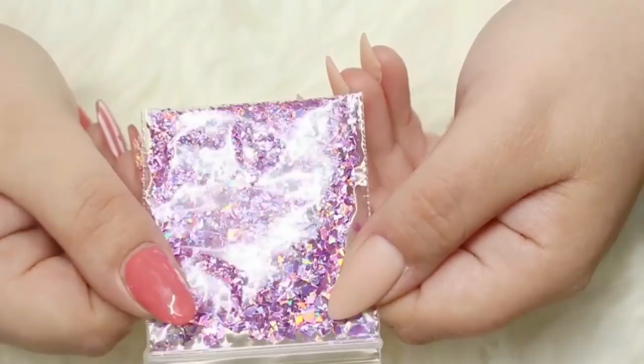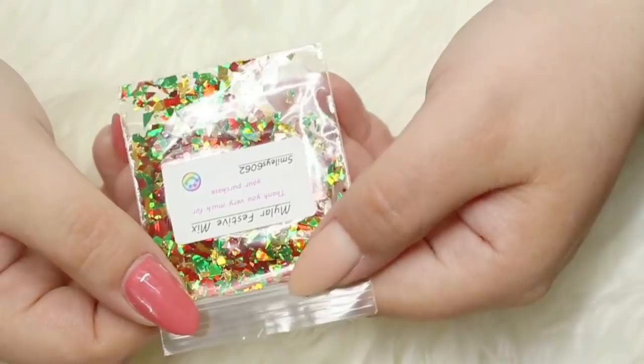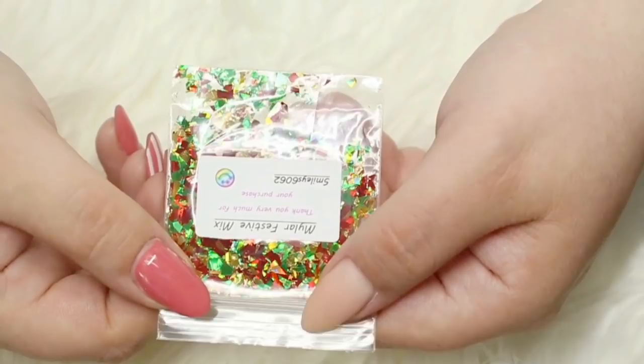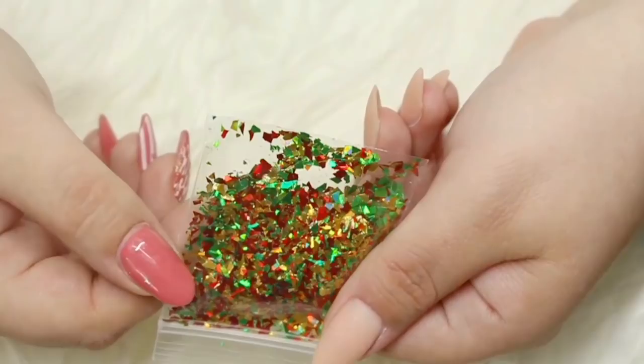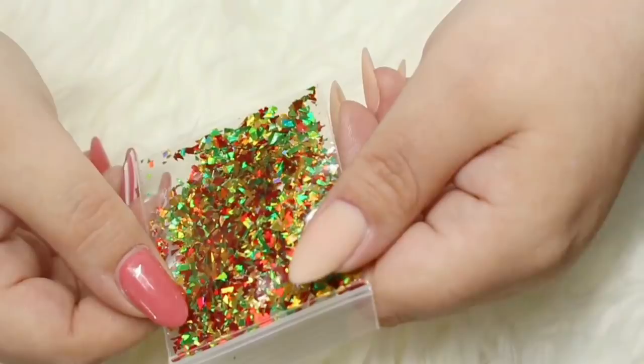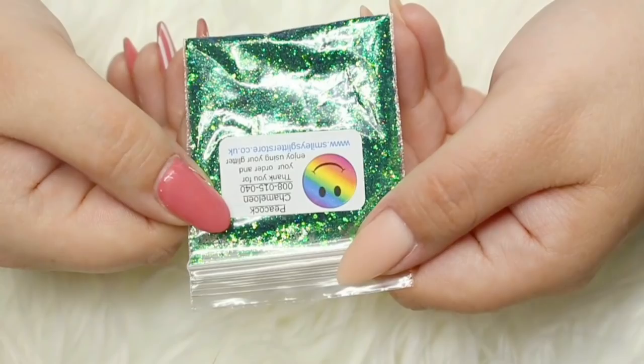Next is the Festive Mix - again cut into all different shapes and sizes, coming in green, gold and red, so they are going to be absolutely perfect for Christmas nails. Then we have Peacock Chameleon, a multi-grade glitter in blue and green that also shifts with the movement of your hands. It is absolutely gorgeous and I cannot wait to try this one.